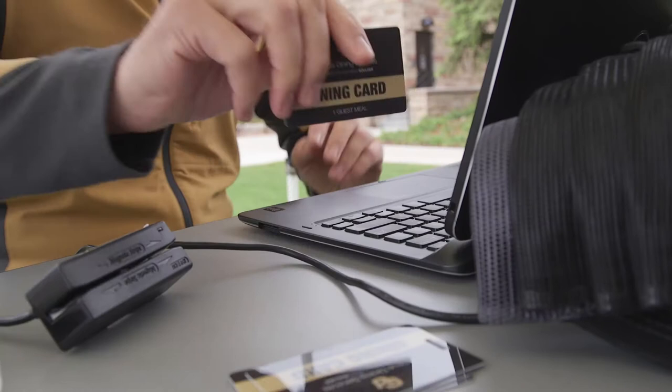Be sure to stop at the headquarters tent before leaving your shift to sign out and pick up your meal card.